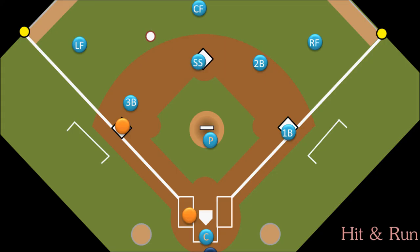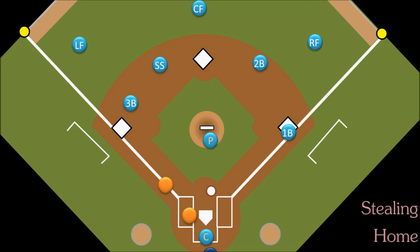Stealing third base is much tougher because it is a shorter distance for the catcher to throw the ball. The most difficult base to steal is home plate, which, yes, you are allowed to do, but it requires a lot of speed, perfect timing, and usually catching the pitcher and the catcher not paying attention. It is much less common now than it was in the early 1900s to see somebody steal home plate, but stealing home may just be the most exciting play that you will see in baseball.